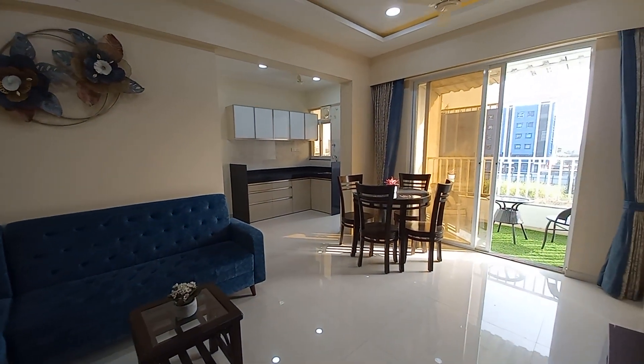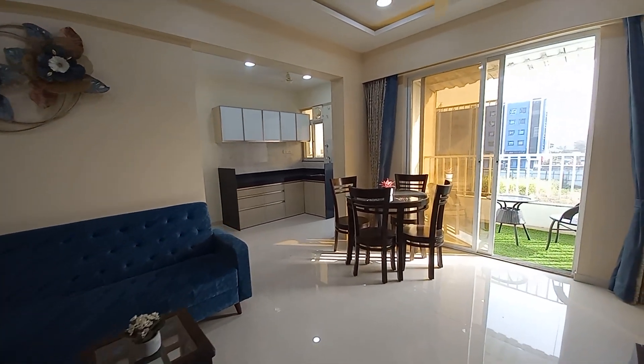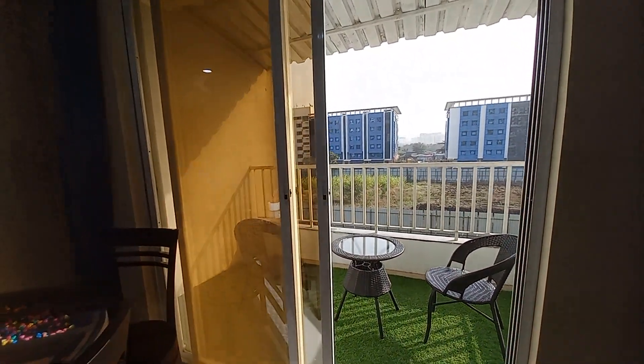This is the living cum dining hall, which has a size of 15 feet by 10 feet, with a balcony space like this one.